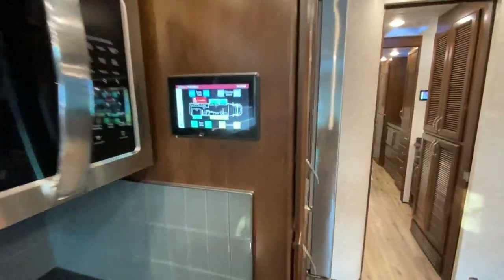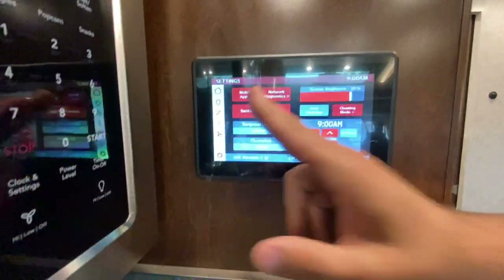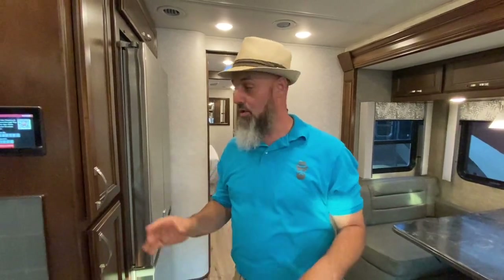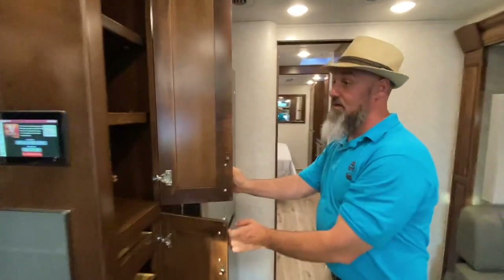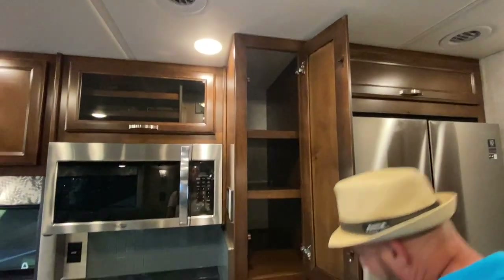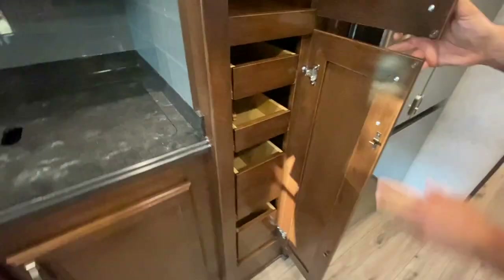That's your Firefly system right there. A cool feature of the Firefly is the Vega Touch Mirror mobile app — you can operate the whole system from your cell phone or mobile device.